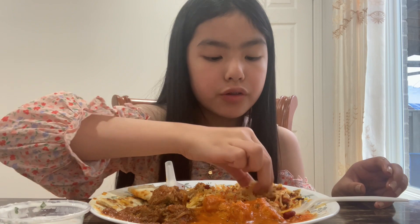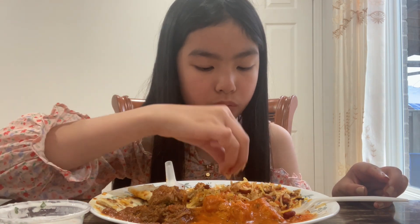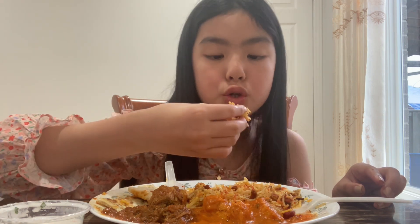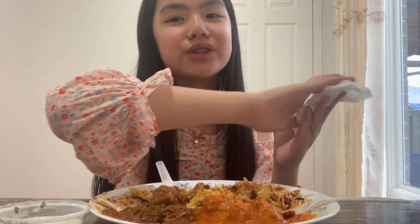Alright guys, I'm gonna have one last bite of the biryani and I'll be eating the rest off camera because I don't want the video to be too long. This was an amazing taste test — I hope you guys enjoyed this video. I'll see you guys next time. Bye everyone, stay healthy and stay sparkly, sparkle cuties — much love!